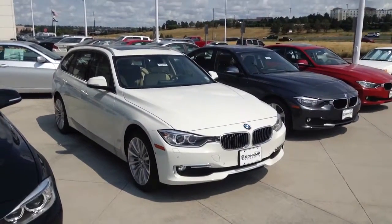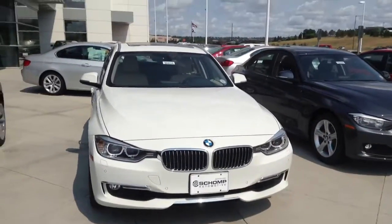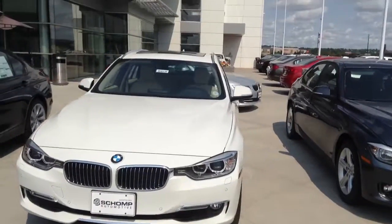Hi Tom, Jeff Tucker here at Shant BMW. Just wanted to show you a quick video of that wagon I told you we had. This one we have in stock, you're welcome to take a look at tomorrow.